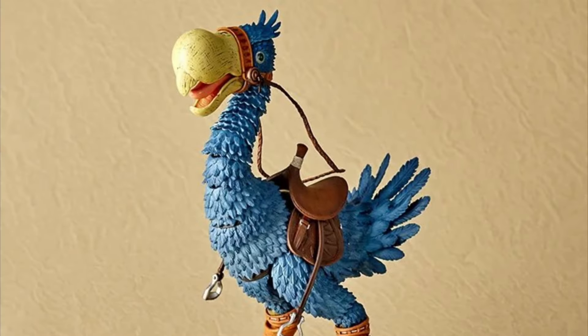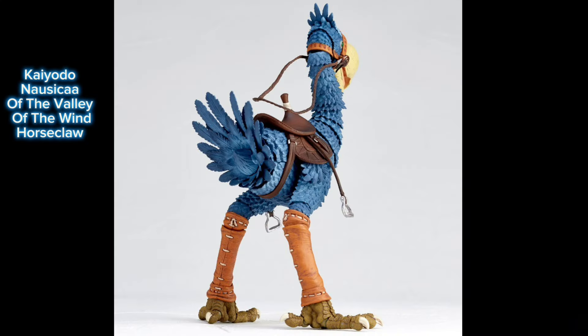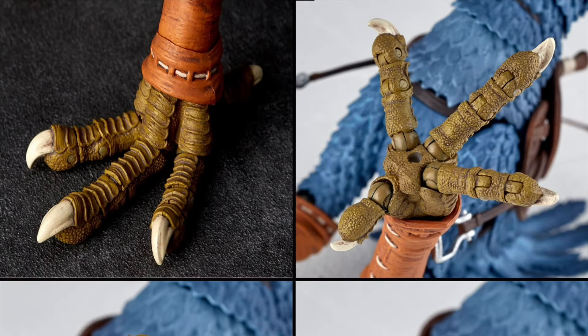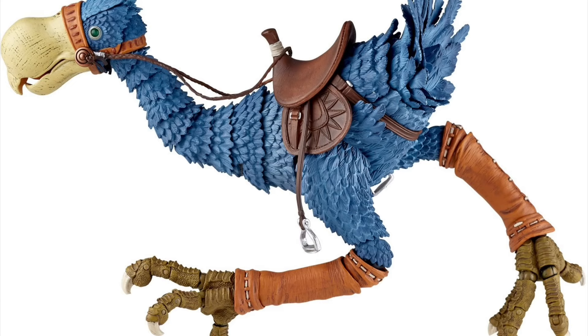Kyodo, Nausicaa of the Valley of the Wind. Takeya Style K2046 Horse Claw reissue. Quarter 2 of 2025 and 125 bucks. 6.7 inches tall, 41 points of articulation. You got a sword, a sheath, and a bunch of waist parts for a soldier dude.